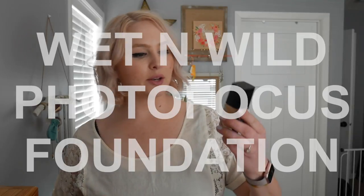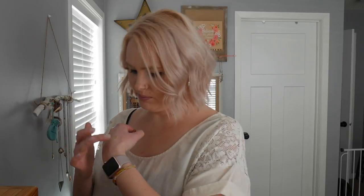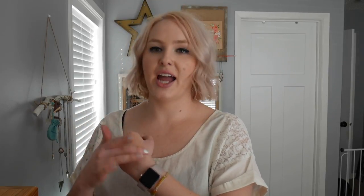I'm going to start with some face products. First off is this Wet n Wild Photo Focus Foundation in the shade Buff Bisque. I recently picked this up about a week ago but I've used it every day since. The color isn't an exact perfect match for me but it's pretty close, and I like that it comes with this little spatula — it makes it super easy to apply. It's a little warm right now but I just put it on light, sheer it out, add concealer, and it doesn't look too dark. That's what I'm wearing today.